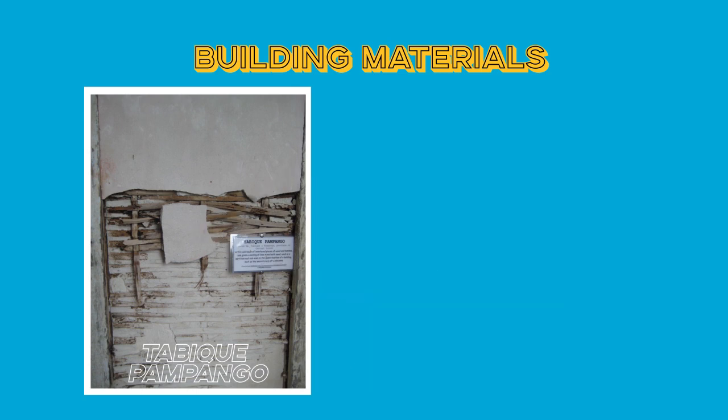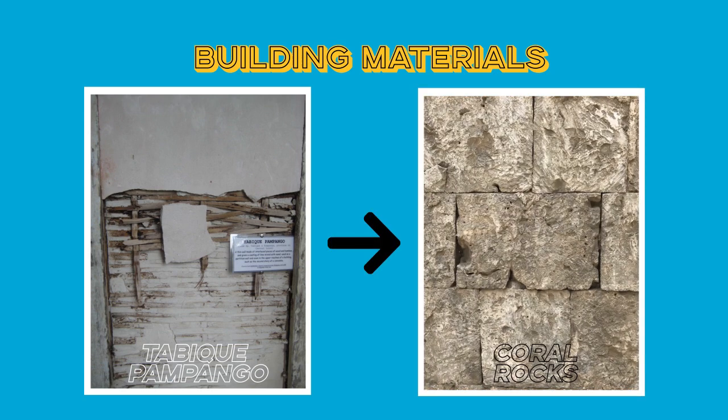The church was later converted to a stone structure using coral rocks, which were cut to fit each other and bonded through a mixture of lime, sand, and egg whites.